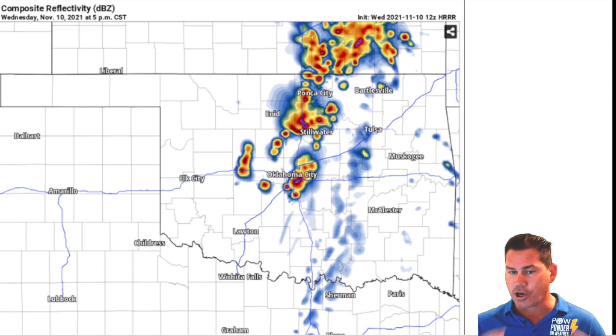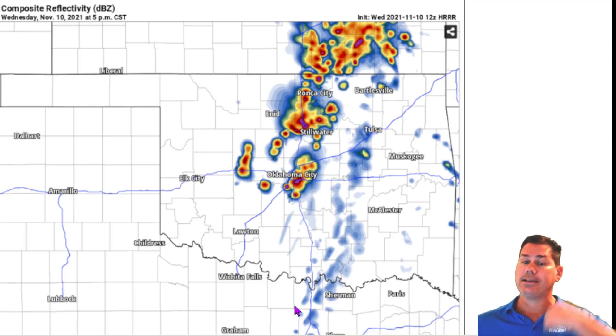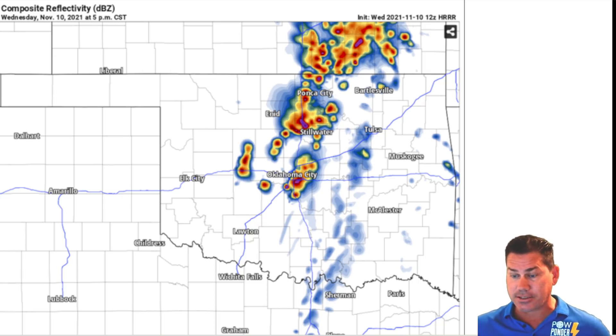Here's the latest update from the HRRR model. About five o'clock we should start to see initialization of large supercell thunderstorms starting to break out into Stillwater, going into the Oklahoma City area, and into parts of Kansas. Within these isolated supercells, be on the lookout for that isolated tornado threat, large hail, and damaging wind threat of 65 mph or greater. As they turn severe, they'll start to back build. There's a strong cap further south into the Metroplex, but instability will erode the cap as we get into that seven, eight, nine o'clock time frame further south into the Dallas-Fort Worth area.